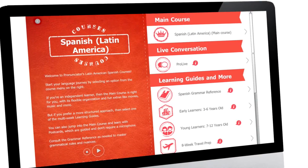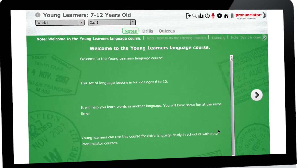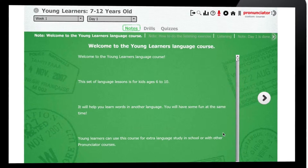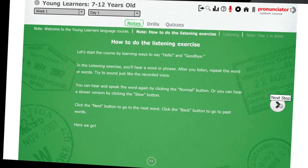Pronunciator has over 80 foreign language courses and 50 ESL courses available. So you can learn Spanish, French, German, four different Chinese dialects, Hebrew, and a ton more.